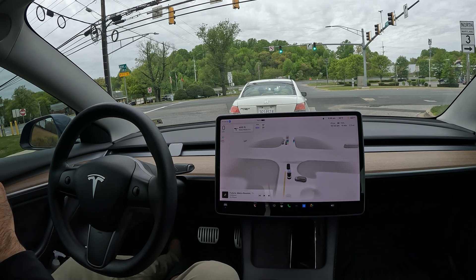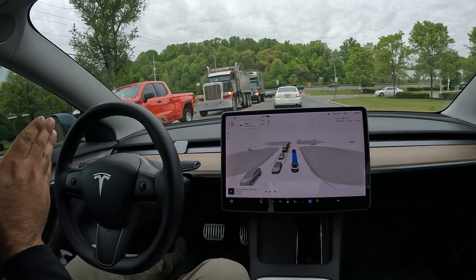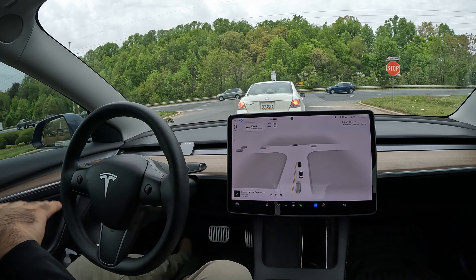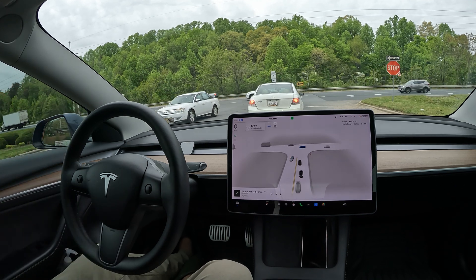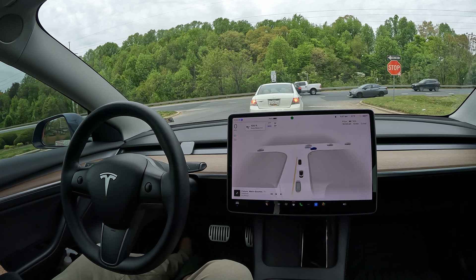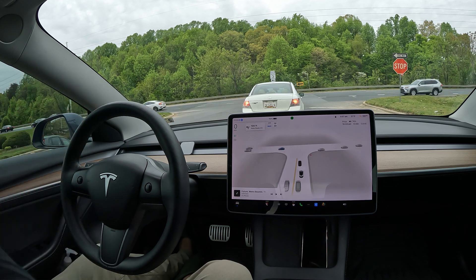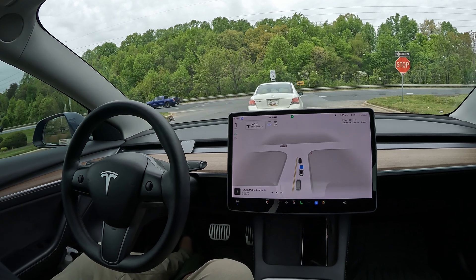We're going straight through — this is like a highway left turn, cutting through the middle and then making a left onto Route 3. Shout out to Chuck Cook; this is similar to his unprotected left turn, though a bit more protected since we have a major median to wait in. Because of the data collected from drivers testing that unprotected left, FSD has gotten really good at this maneuver. Cars are coming fast and this is difficult for both human drivers and computers.